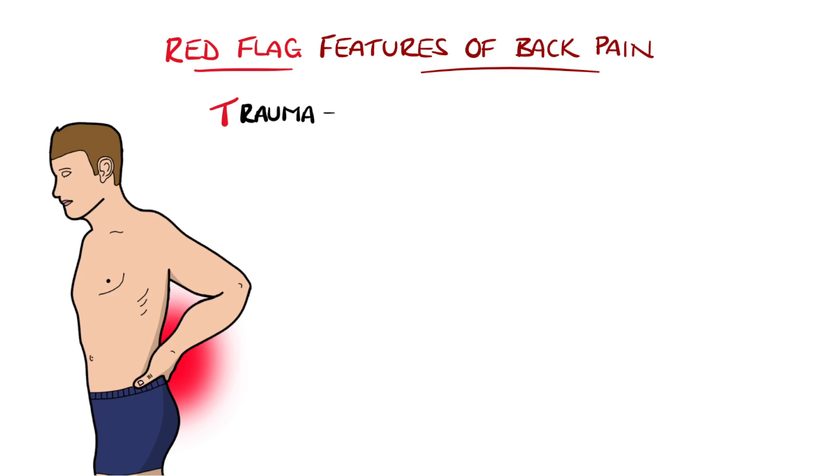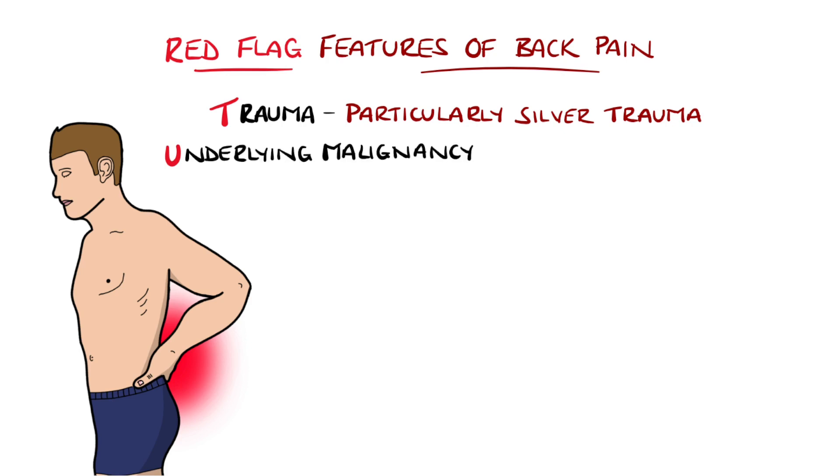The T is for trauma. Bear in mind that trauma in older or frail patients — known as silver trauma — can commonly lead to injury even if the mechanism seems trivial. The presence of an underlying malignancy may also lead to bone pain.